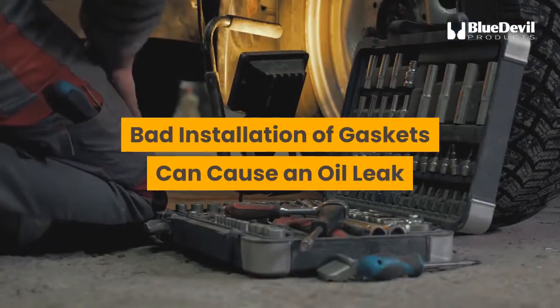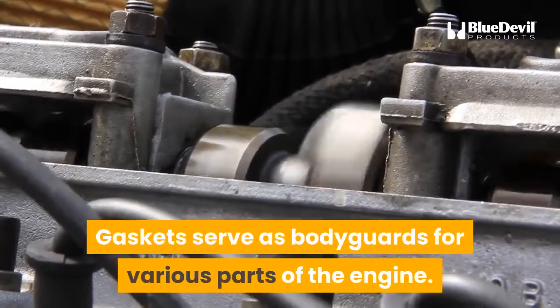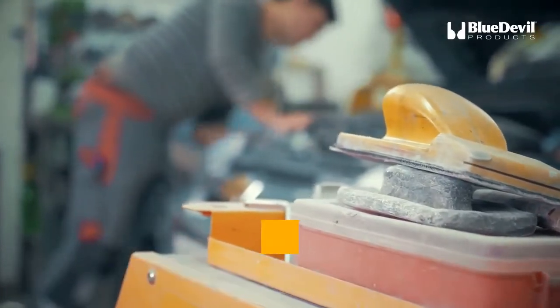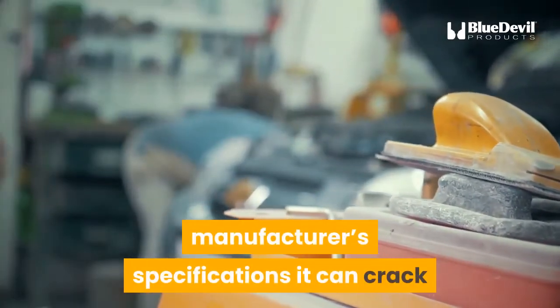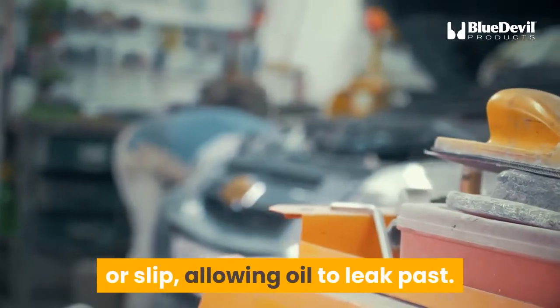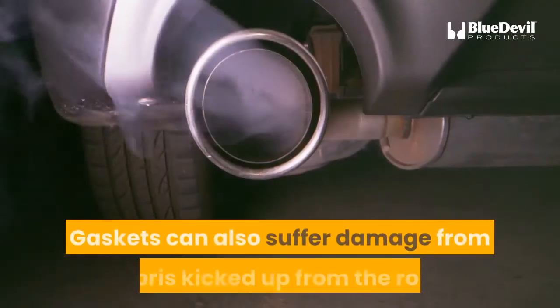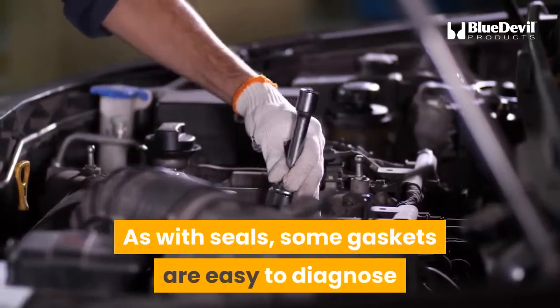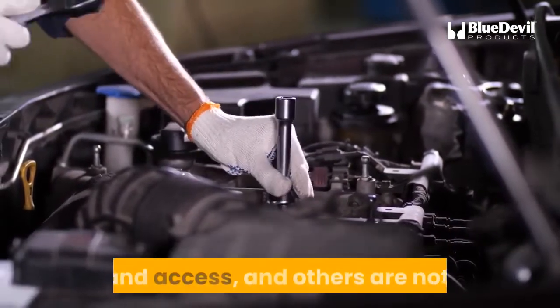Bad installation of gaskets can cause an oil leak. Gaskets serve as bodyguards for various parts of the engine. If a gasket is tightened beyond manufacturer's specifications, it can crack or slip, allowing oil to leak past. Gaskets can also suffer damage from debris kicked up from the road, allowing motor oil to leak through holes. As with seals, some gaskets are easy to diagnose and access and others are not.